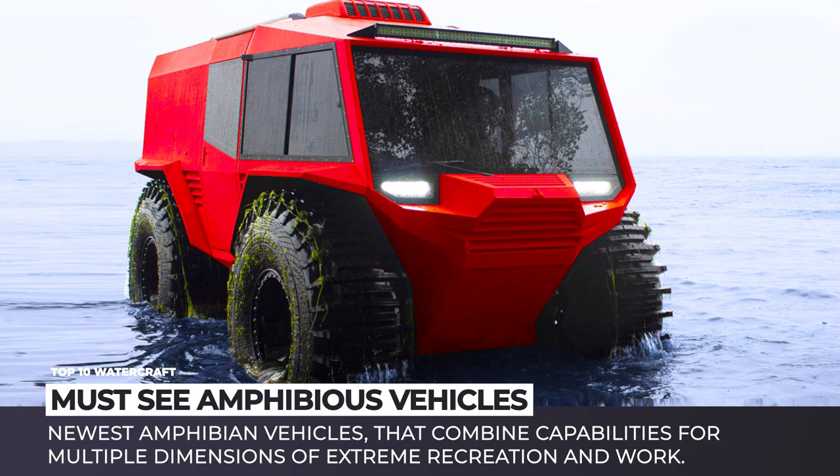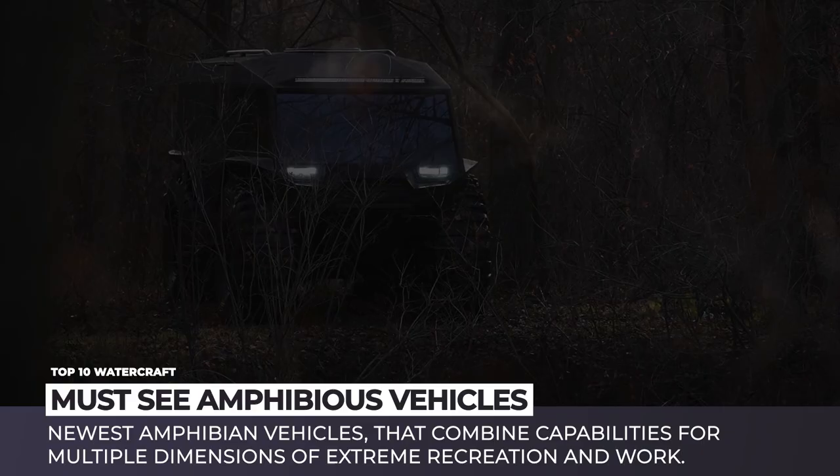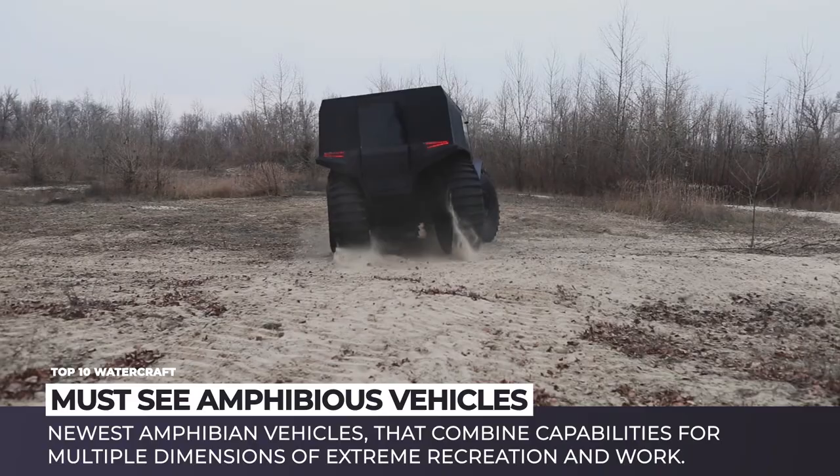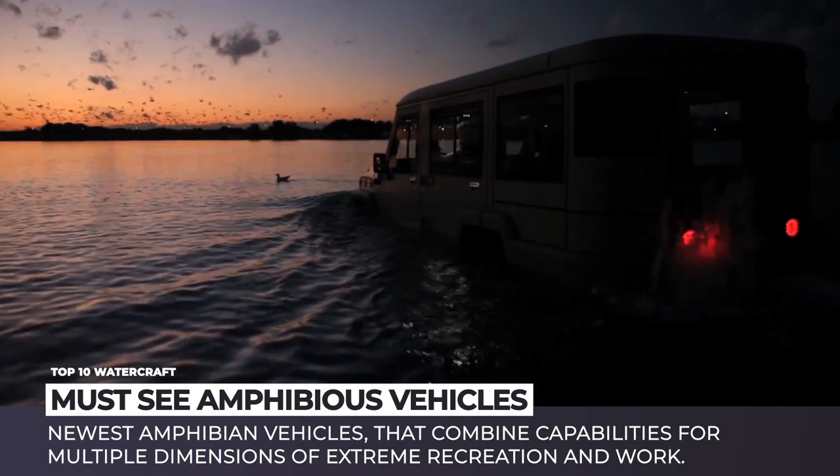True adventurers make it the purpose of their lives to overcome obstacles. Luckily, this life creed aligns with engineers, who despise limitations just as much and eventually come up with machines that push the frontiers ever further. Today we'll look into the newest amphibian vehicles that combine capabilities for multiple dimensions of extreme recreation and work.